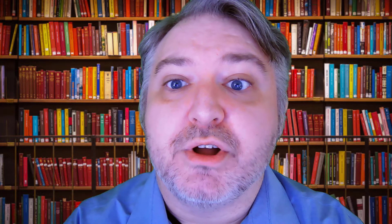Watercolor is pigment mixed with a water-soluble adhesive. The paint is translucent and dries quickly. Watercolors often use broad strokes in their paintings, but a high level of detail can also be achieved. See, for example, Turner's Great Yarmouth Harbor, Norfolk, painted in 1840.